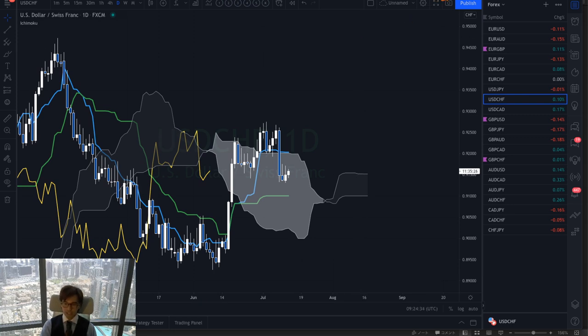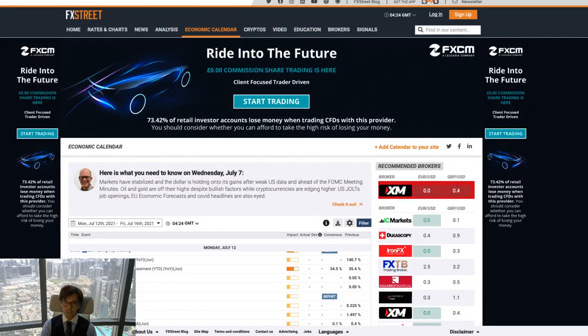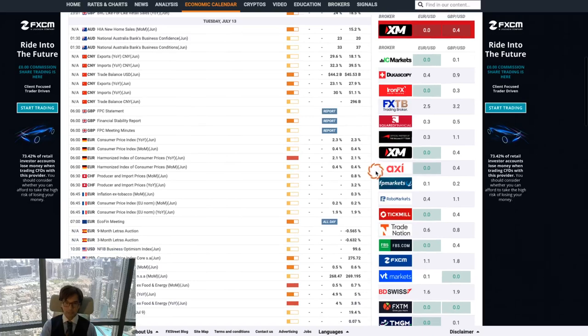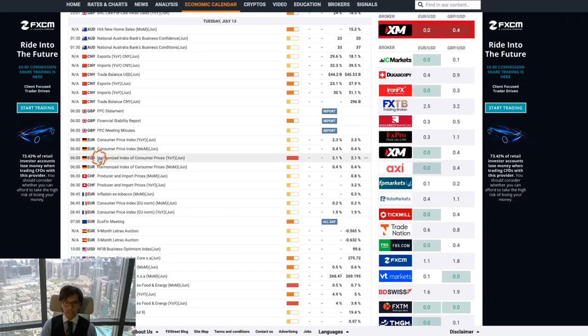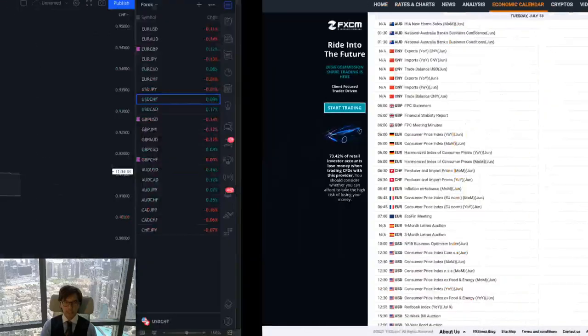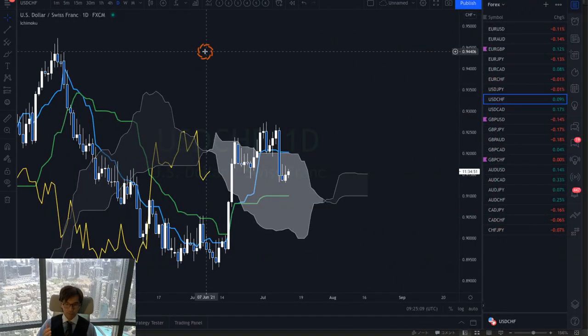Let me quickly cover the news for today. We have one news event in Euro and one in US. Every time you take trades, please watch the news because news can affect the market very heavily. At 6 a.m. UTC time there is a Euro CPI report in Germany, and later there is another CPI report in the US. If you are in the market, you have to watch out carefully for this news because it can make the market very spiky.